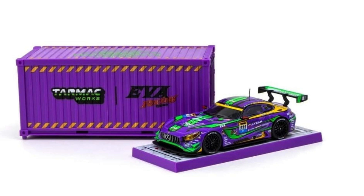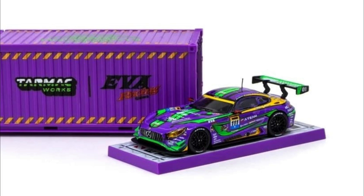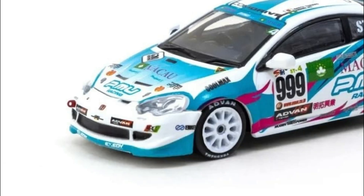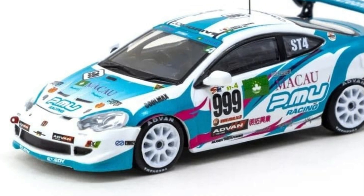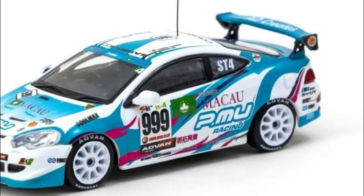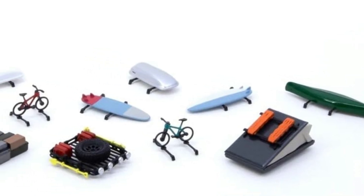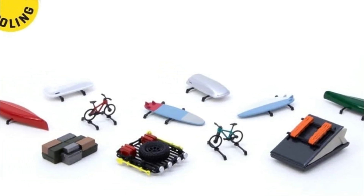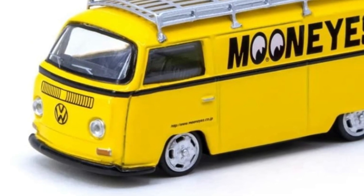Take a look at this wonderful Mercedes-AMG GT3 Eva Racing with the container included — fantastic details, and you'll love the purple on this. Also the Honda Integra Type R DC5 Super Taikyu Series 2016 looks amazing. Check out the roof accessories also from Tarmac Works — new tooling for this. The Integra and the Mercedes-AMG GT3 are all new tooling.